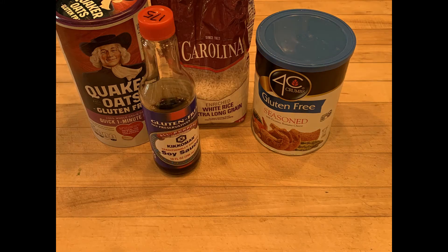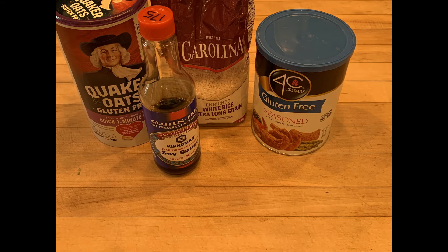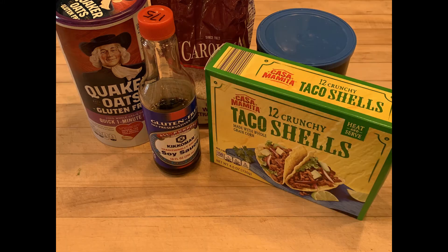Tortillas commonly can be made out of flour and have gluten in them. They may also have some spices in them that have gluten. So make sure that the taco shells that you're getting are corn-based and do not have any gluten in them.